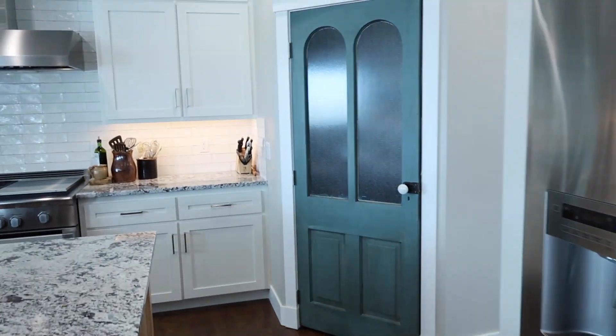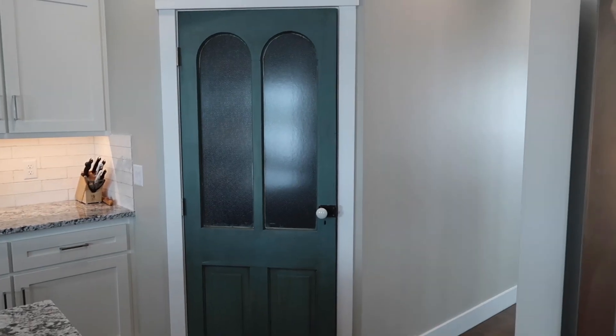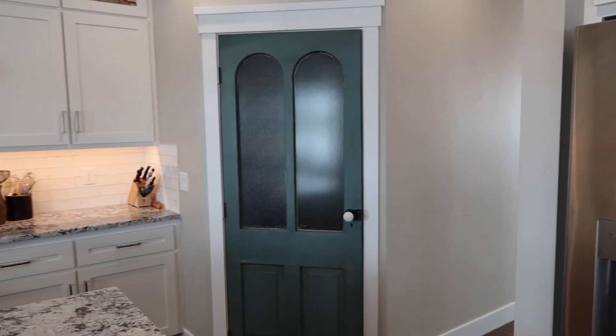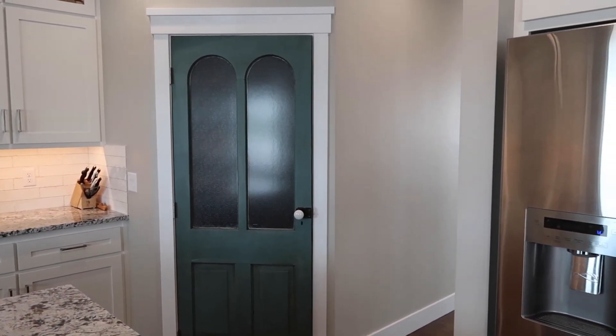And we have to talk about the pièce de résistance, which is the pantry door. It's an antique door from an antique shop. The builder painted it to match the sunroom paint color and put a black glaze on it. Love it. Obsessed.